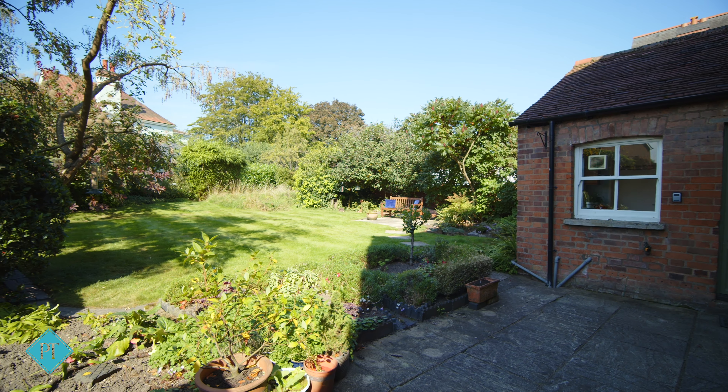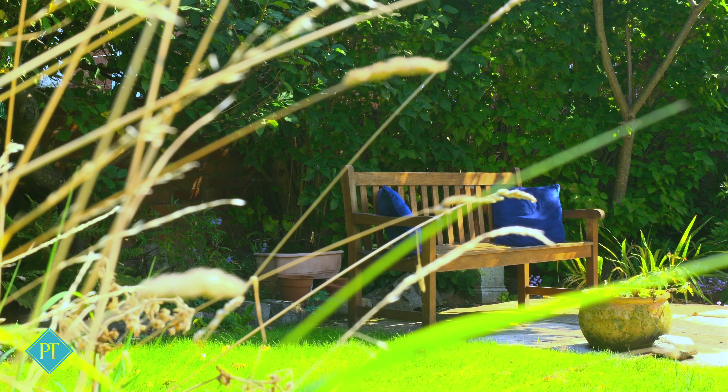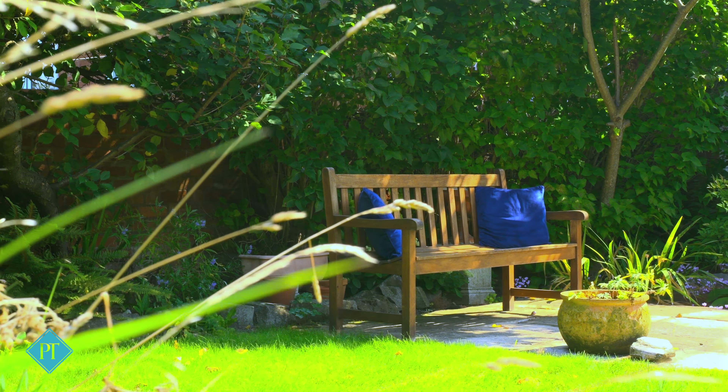The garden has been the setting for many an adventure over the years, not least when an old cherry tree fell down and was used to build a fort.